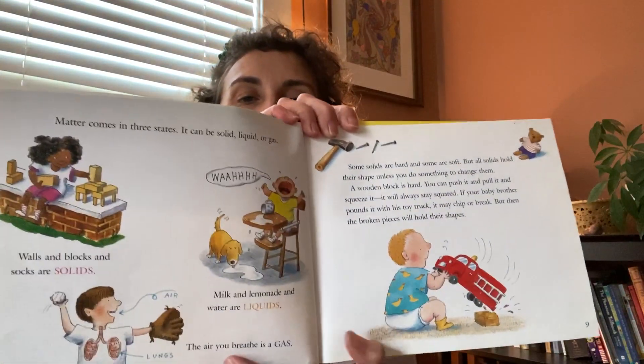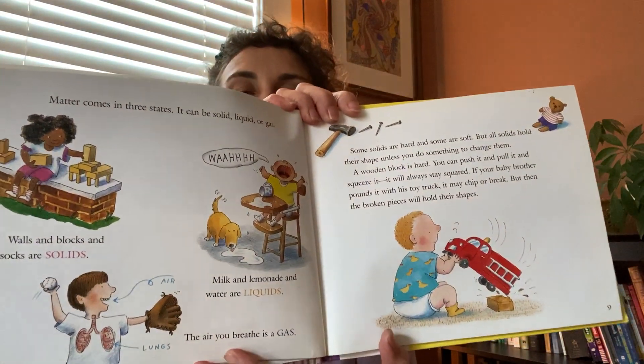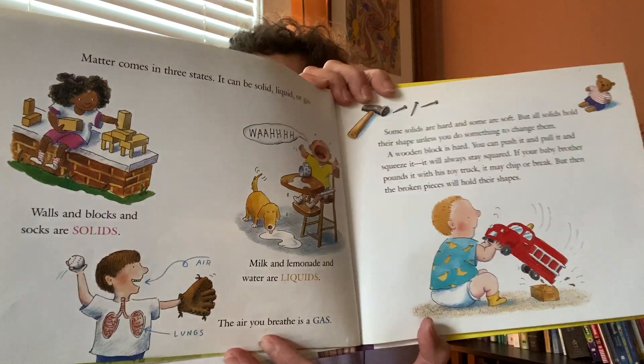A wooden block is hard — you can push it and pull it and squeeze it, it will always stay squared. If your baby brother pounds it with his toy truck it may chip or break, but then the broken pieces will hold their shapes. Modeling clay is soft; you can roll it out flat like a pancake or squeeze it into a ball. You can cut it with a knife or scissors but if you leave it alone it will hold whatever shape it is in. It is a solid.